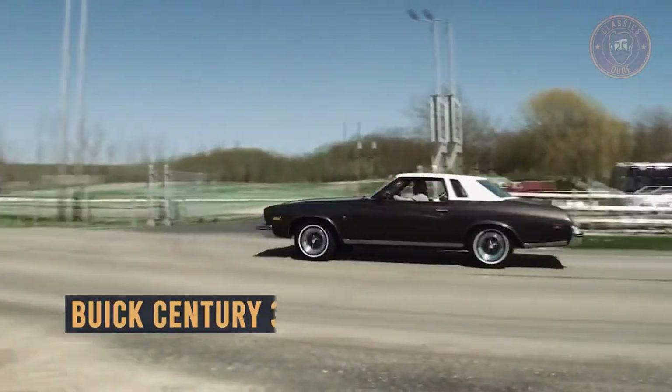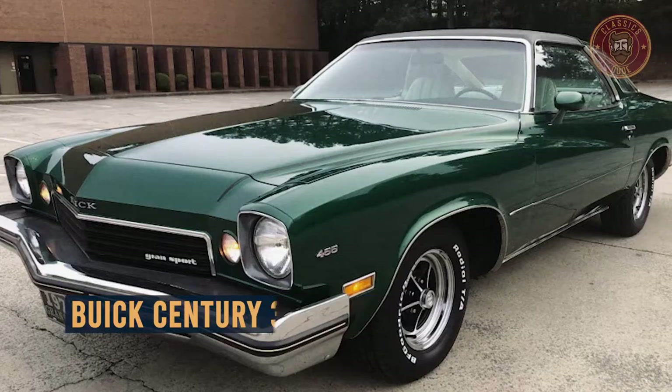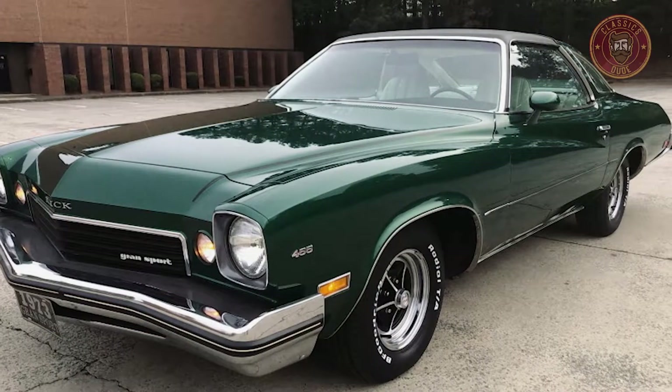In this video you will get a closer look at the Buick Century third generation: an overview, its origin, price range, and more.